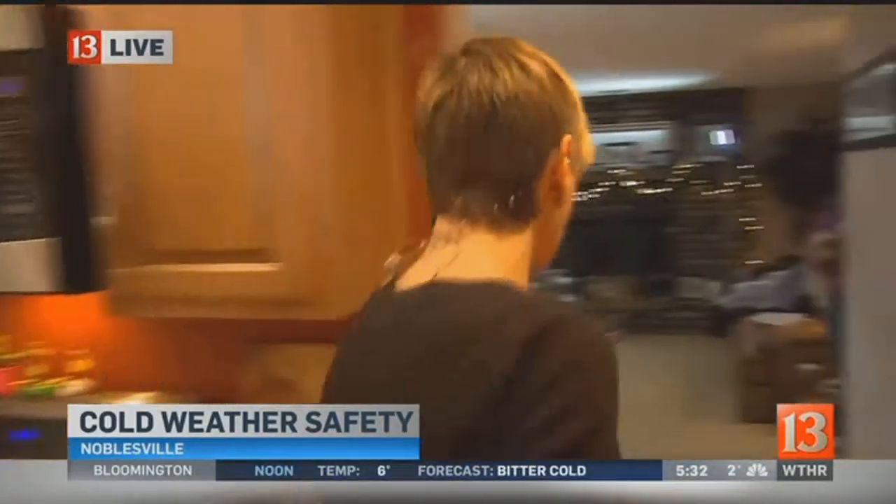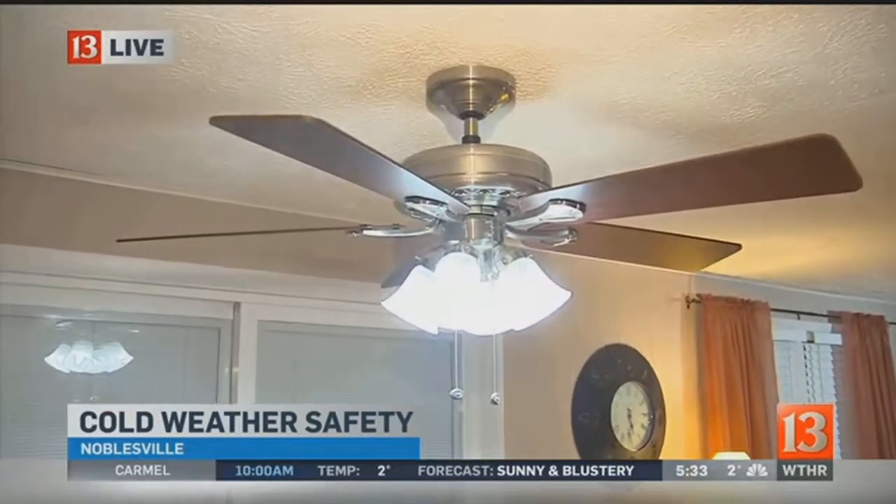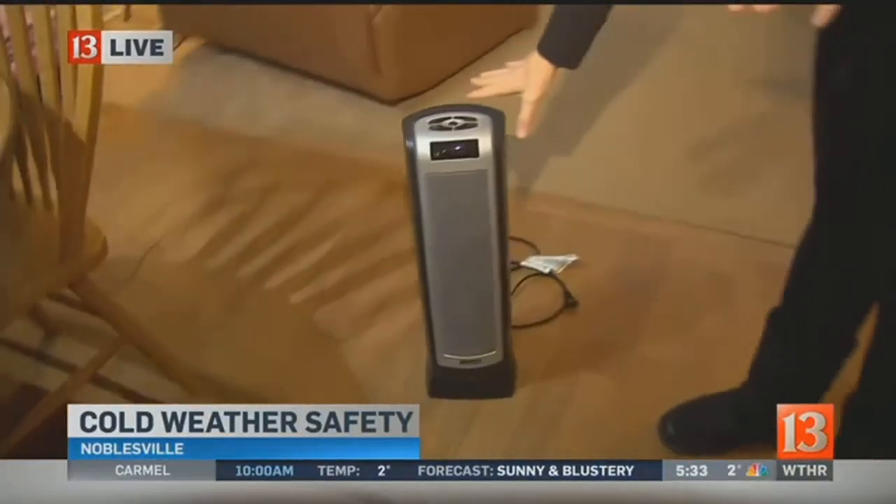Let's go into the other room. If you have a ceiling fan in your home — this is something I always forget to do — have you reversed the direction of the blades? That's going to allow some of the heat from your home to come down and make everybody feel a little more comfortable. So make sure you do that.